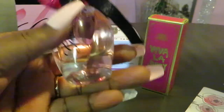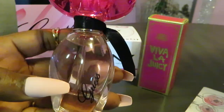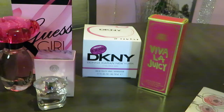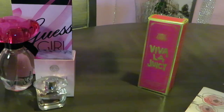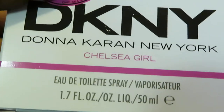That is the Guess Girl — so pretty and smells wonderful. Alright, let's do the Donna Karan DKNY. This is the 1.7 fluid ounce, 50ml bottle — DKNY Be Delicious City — and this one smells amazing too.